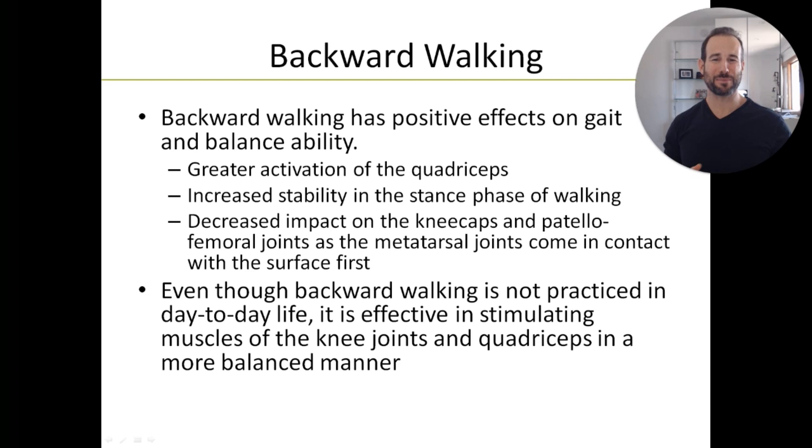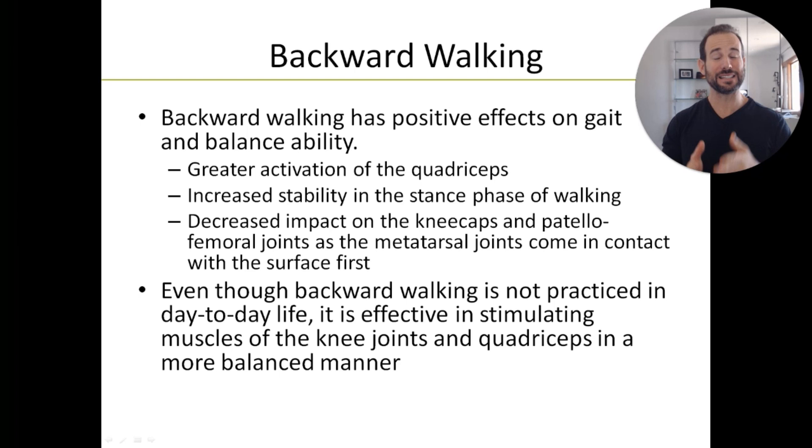The second strategy for improving balance and preventing falls, you're probably not familiar with, and even though it might seem weird to you, there's a lot of data to support its use. Plus, it has the additional benefit of being absolutely free, and that's backward walking. There's quite a bit of research showing that backward walking increases activation in the muscles of your legs, improves stability when standing and walking, and it decreases impact on your joints.